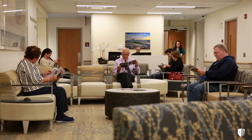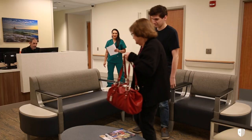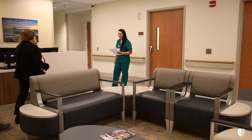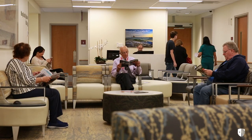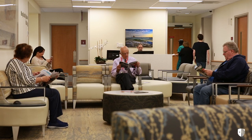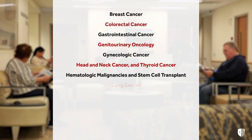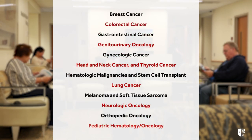Our patients are greeted by a medical assistant who accompanies them into the multidisciplinary practice suite for an appointment with their surgeon, medical oncologist, and/or radiation oncologist. These cancer experts are on one of our twelve disease-oriented management teams, each focused on a group of related cancers.